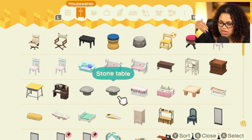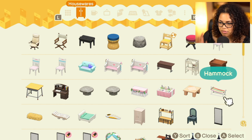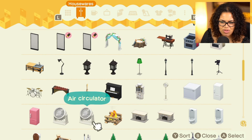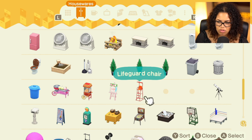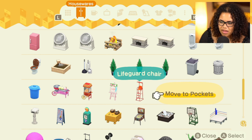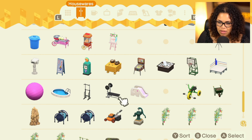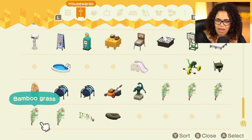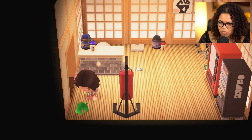Our theme right now is the beach and the gym. I do have a gym in my house, so I'm probably going to take a couple things from there. I'm thinking more of a Flora style — her house seems real chill. I'm grabbing a sandcastle for sure, maybe a surfboard. I'm grabbing the lifeguard chair because that's beachy, the tire toy as a good in-between for both of them, the weight bench, the pull-up bar. The exercise ball is cool and it's pink. I'm gonna take this small table because that feels more beach-themed.